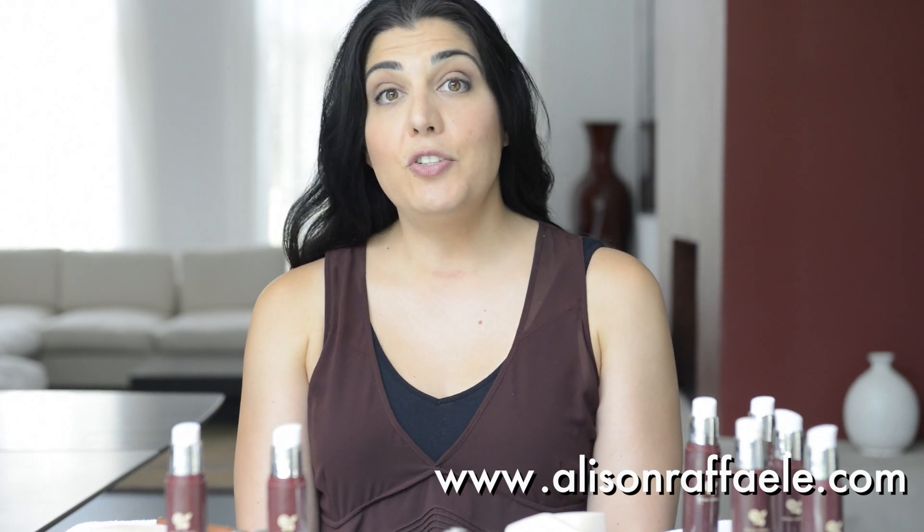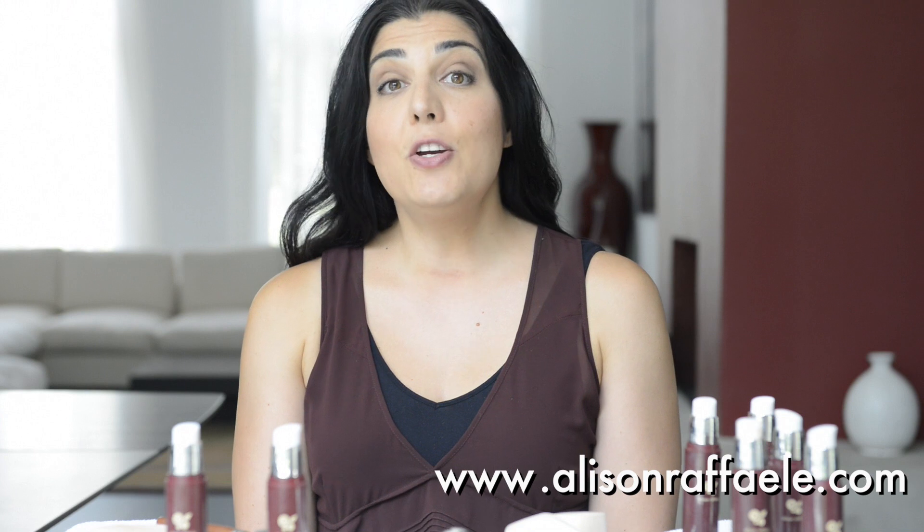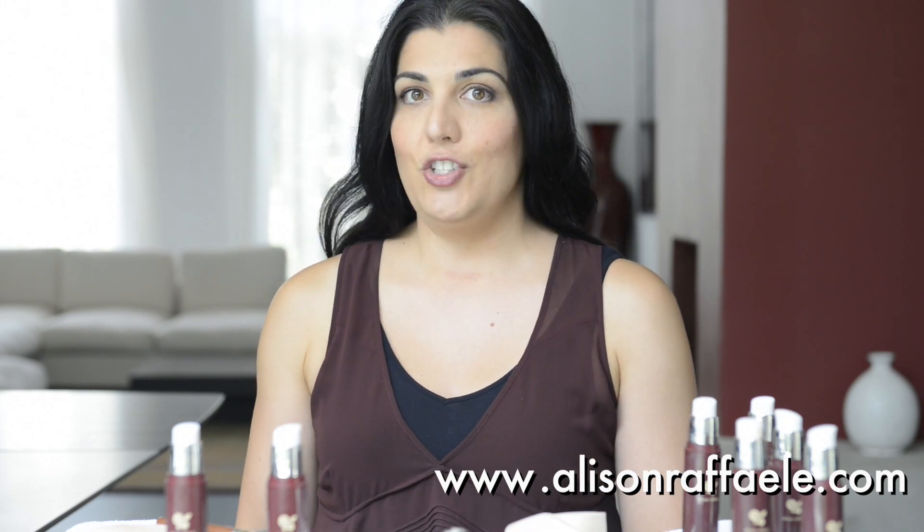Hi, I'm Allison Raphael, Founder and Chief Creative Officer of Allison Raphael Cosmetics, and today I'm here to talk to you about the basic rules of makeup, and we're starting with foundation.